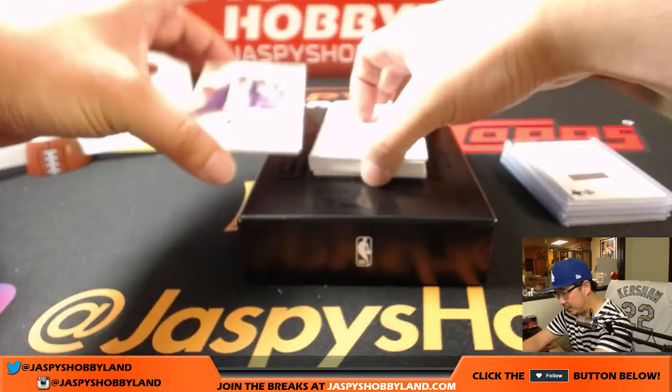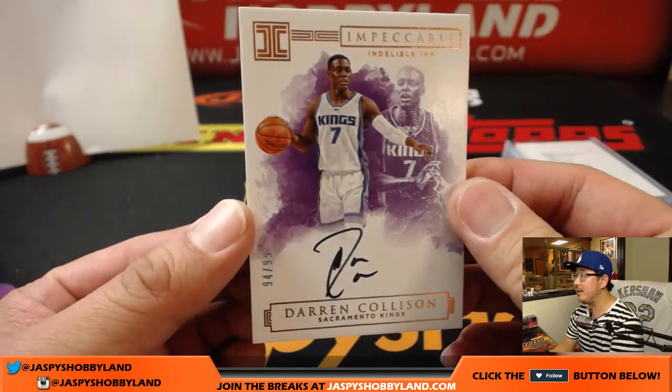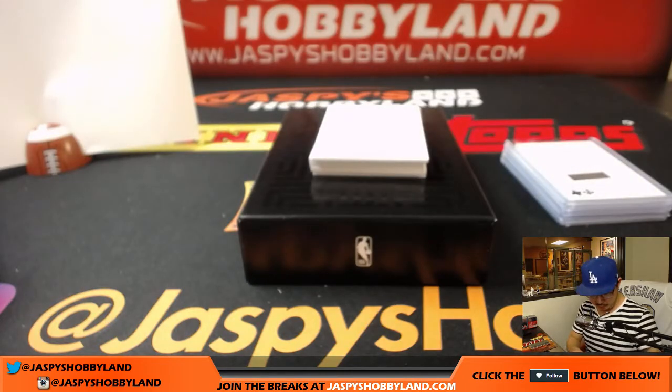Should be getting into some of the bigger hits here. Nice — Darren Collison, 94 out of 99. Indelible Ink. I like the on-card autos. Number four, 94 — that is Jason Loner. Jason, last spot mojo kicking in.